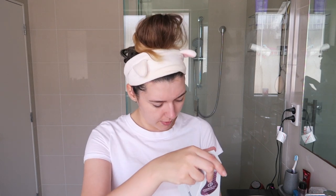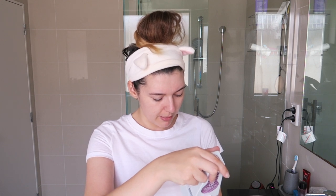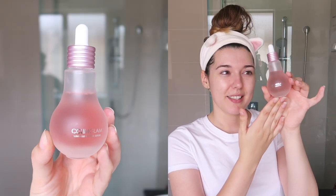Unfortunately it contains lactobacillus ferment, which is a fermented ingredient, and I can't use it on my skin because it breaks out into a bunch of rashy hives. I didn't want to not mention it since they did send it to me. I think it looks really fun — it looks like a little light bulb, which is so cool, and it's pink. It has a little screw top. I can't really say much about it other than it looks cute, so I'm just going to give it away to someone.